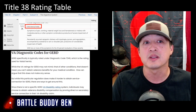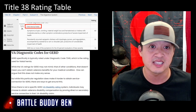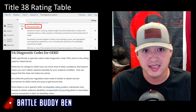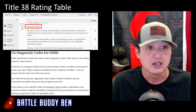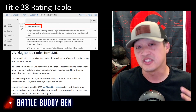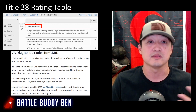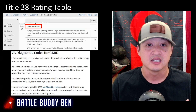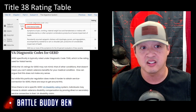The 60% rating covers symptoms of pain, vomiting, material weight loss — which relates to anemia because you're not getting proper nutrition — hematemesis or melena with moderate anemia, or other symptoms in combination productive of severe impairment of health. So the symptoms from earlier — anemia, pain, vomiting, weight loss, impairment of health, pyrosis, regurgitation — all apply here.